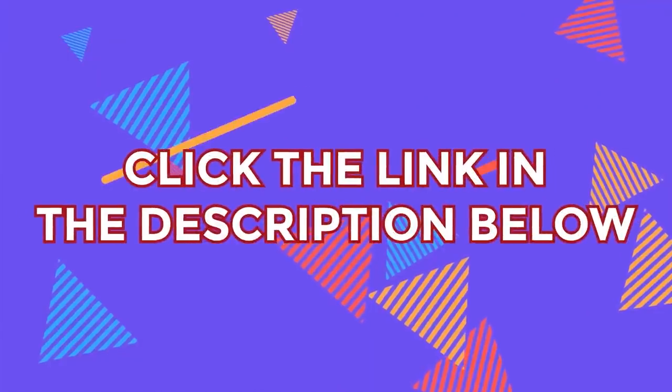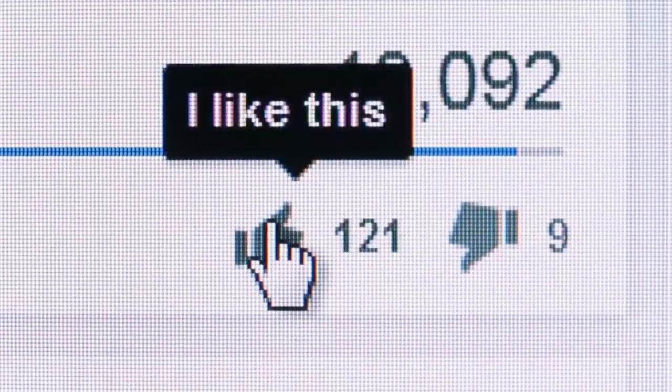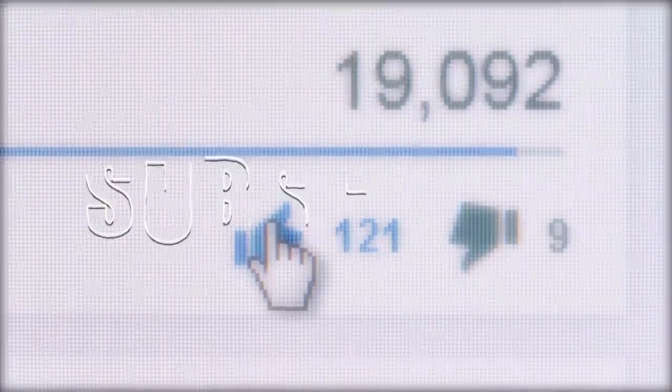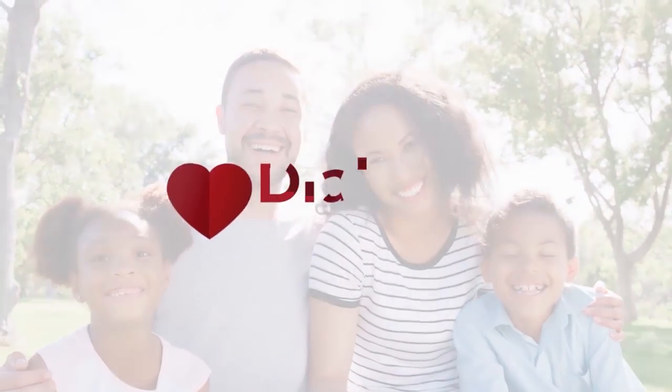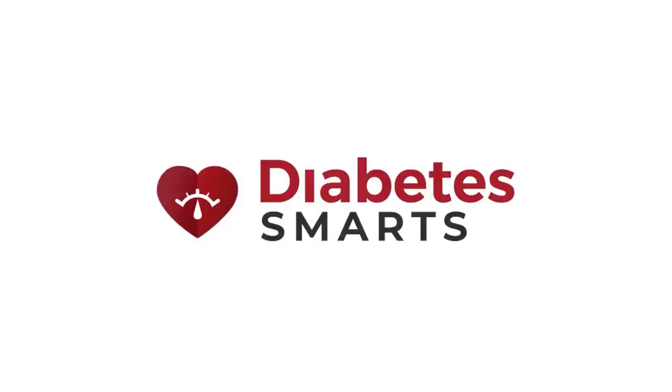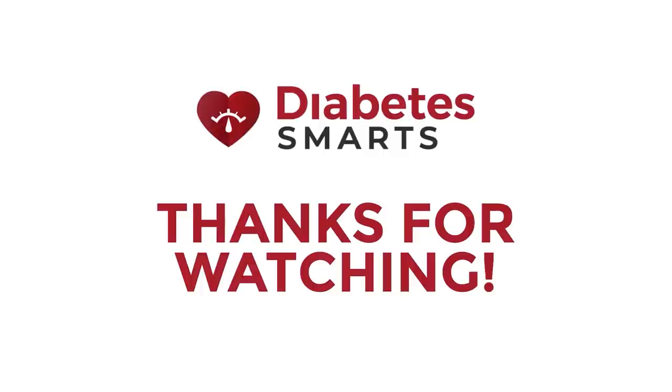Don't forget to click the link in the description below to grab both free gifts. Also, please like this video and subscribe to our channel. We're Diabetes Smarts — stay tuned for more key insights on how you can fight back against obesity and diabetes. We hope you're having a happy and healthy day!